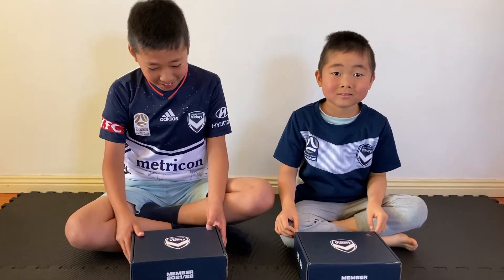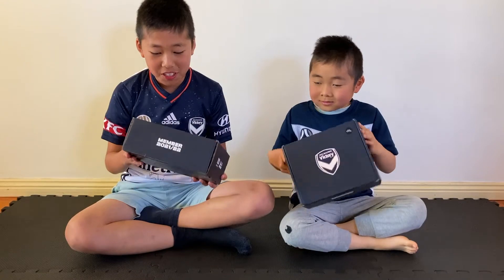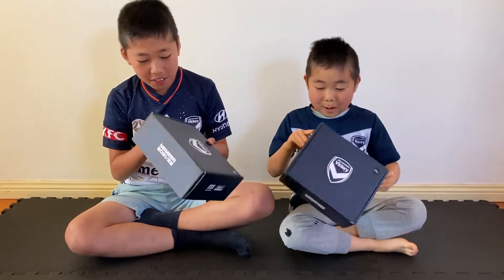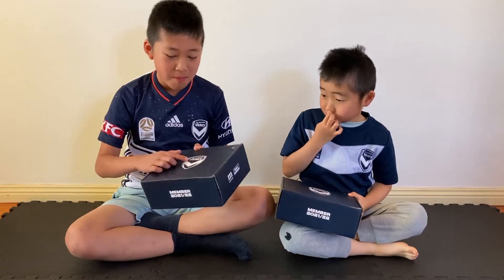Melbourne Victory has finally sent us our membership pack. This membership pack is as big as a shoebox. I think there's lots of things inside. And the colours are blue and white, the same as the Melbourne Victory logo.